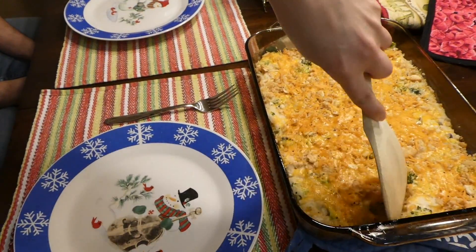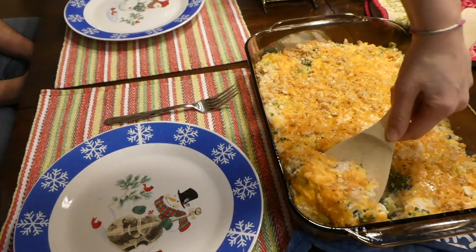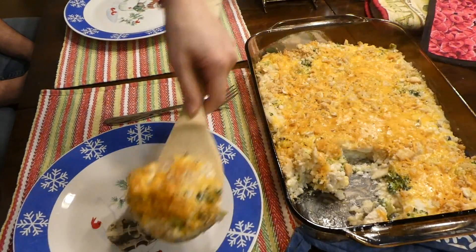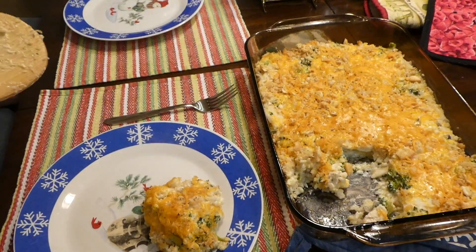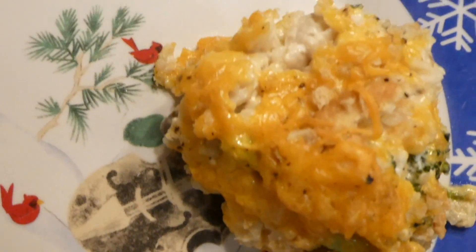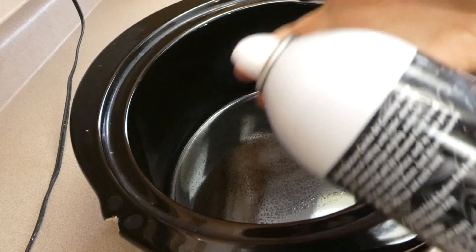Here's what it looks like out of the oven — it looks absolutely delicious. My whole family loved it, and I really think that if you have small picky children, they would enjoy this recipe as well.